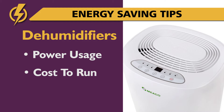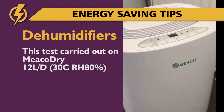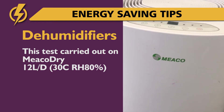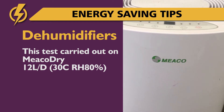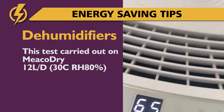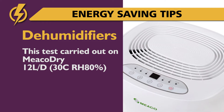Power consumption and costs may vary slightly with different makes and models. In this case study we use a Meeko Dry ABC12L medium-sized domestic dehumidifier purchased in 2021. Older models of dehumidifier will be less efficient and more expensive to run.